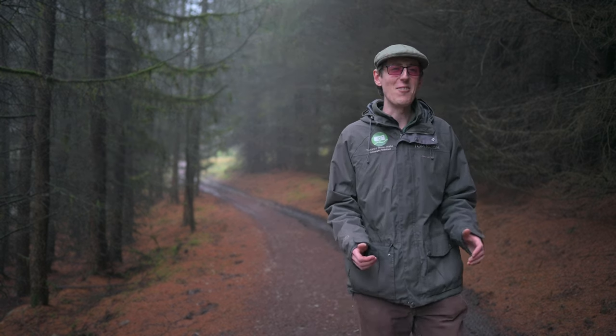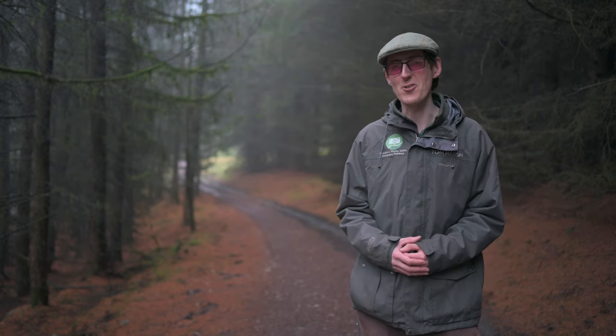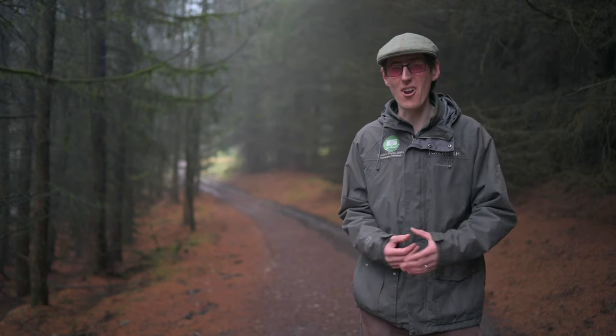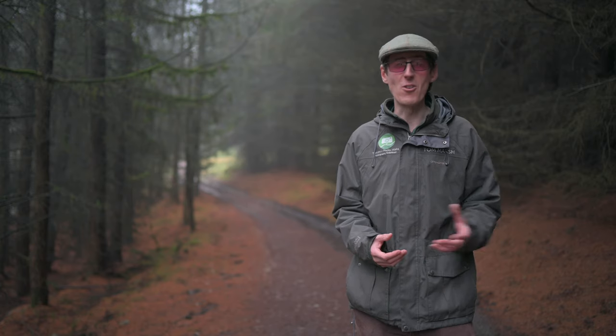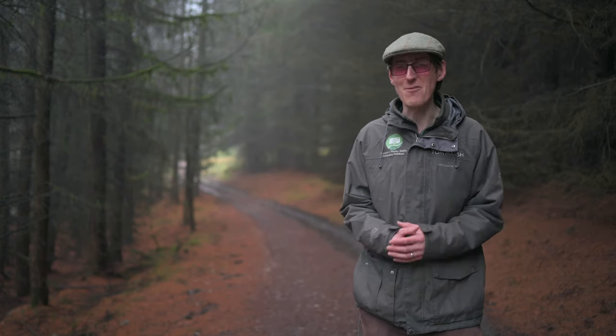Welcome to a new series of videos from Yorkshire Photowalks, one that I'm calling Thinking Photographically. My series on the basics of photography, which I started in the first lockdown here in the UK, was really popular during 2020. And this series will run alongside it into 2022, and maybe even further.